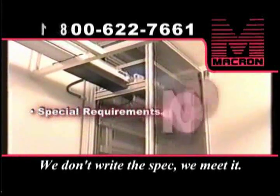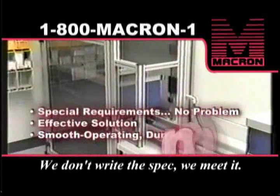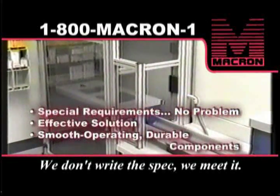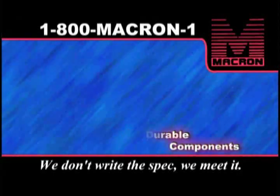So special requirements don't really phase us. We can figure out an effective solution and implement the entire system using our smooth operating, durable components.